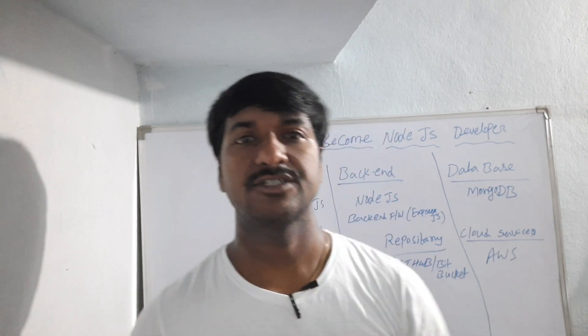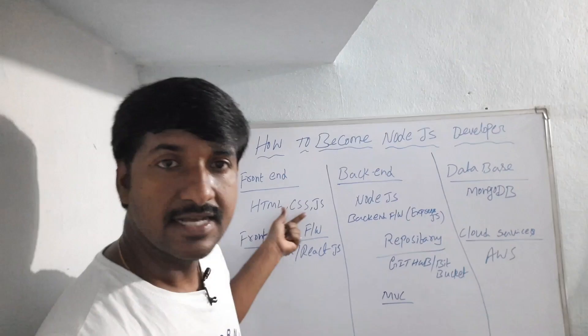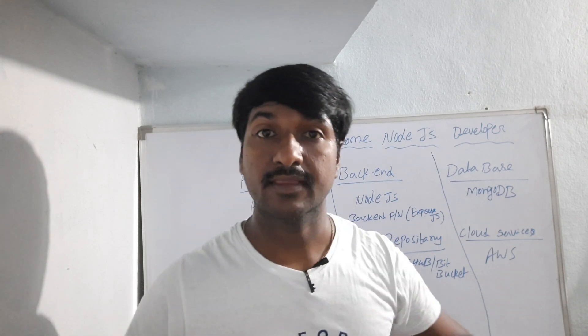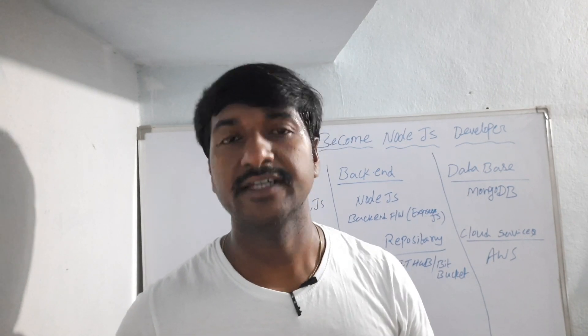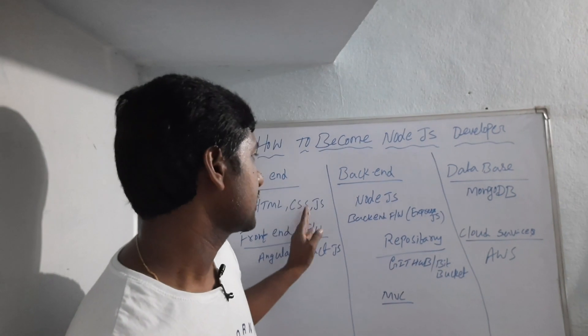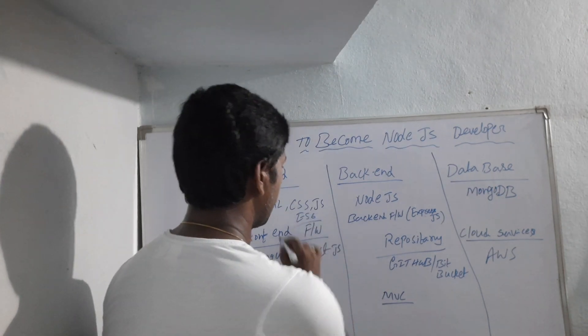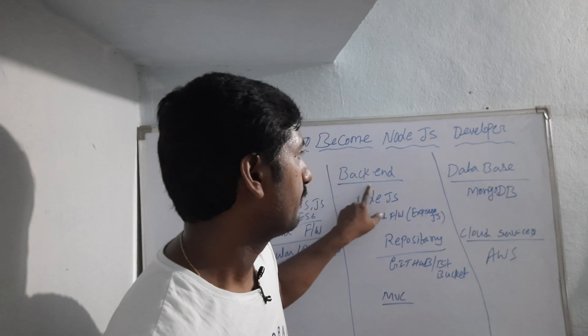Node.js is used to develop APIs and modules. To become a Node.js developer, the pre-requisites you need to learn first are front-end technologies: HTML, CSS, and JavaScript. If you are very good in JavaScript, then learning Node.js becomes very simple. That is why you should first become an expert in JavaScript, and then you can learn Node.js easily. Also learn ES6 before moving to back-end technology.